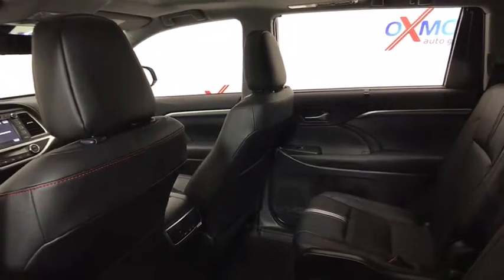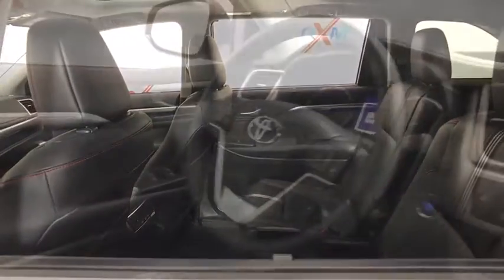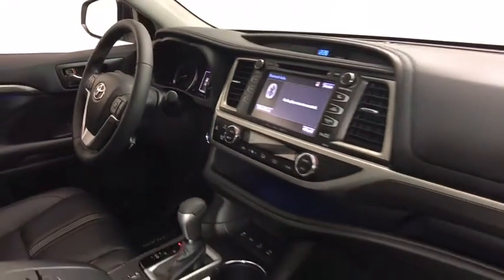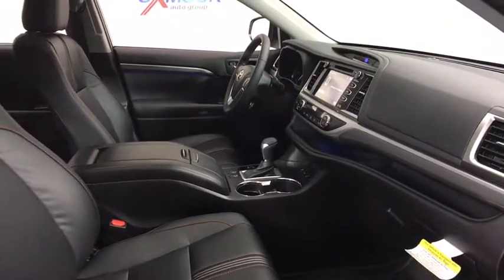Power passenger seats, traction control, navigation system, power liftgate, dual airbags, power steering, alloy wheels, four-wheel disc brakes, universal garage door opener, fog lights, power windows, security system.